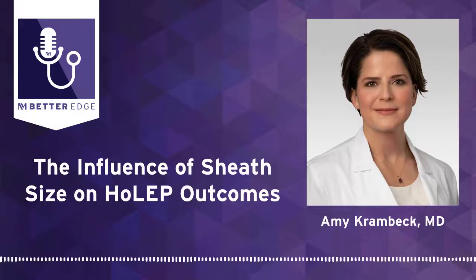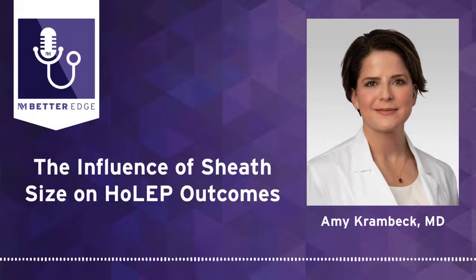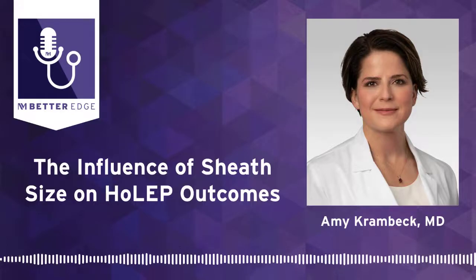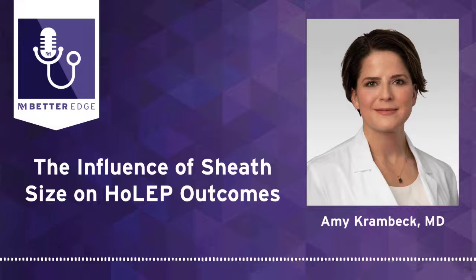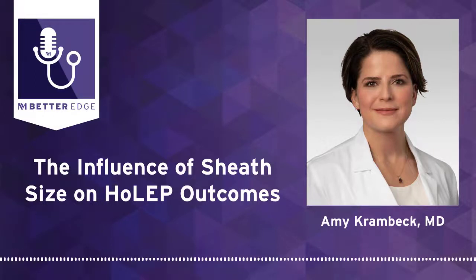I have been doing HoLEP since 2008, so almost 16 years. It has really changed significantly over that time. When I first started, it was a difficult procedure to perform — more blood loss, much longer surgery — but as the technology has improved, as laser technology and morcellator technology has improved, it's become a much faster procedure with fewer complications and better patient outcomes.